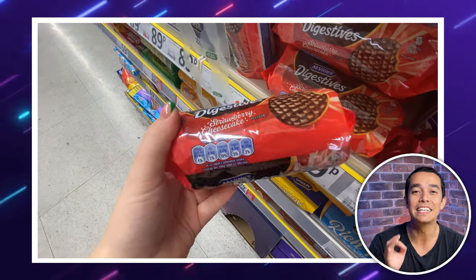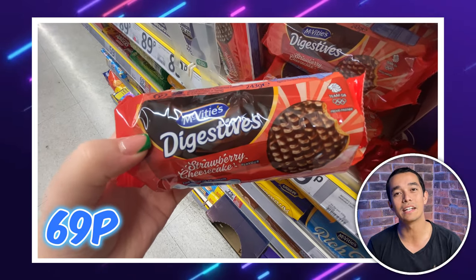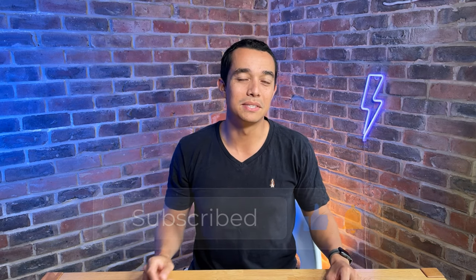Finally, these strawberry cheesecake digestives are a steal at 69p a pack — Asda has them for £1.25, so definitely buy from Heron if you're tempted. I'm always up for trying new biscuit flavours and you can't go wrong with a digestive. Subscribe to Latest Deals for more deals like this, give this video a thumbs up, and comment below with your favourite deal. Dealhunters, I'll see you in the next one.